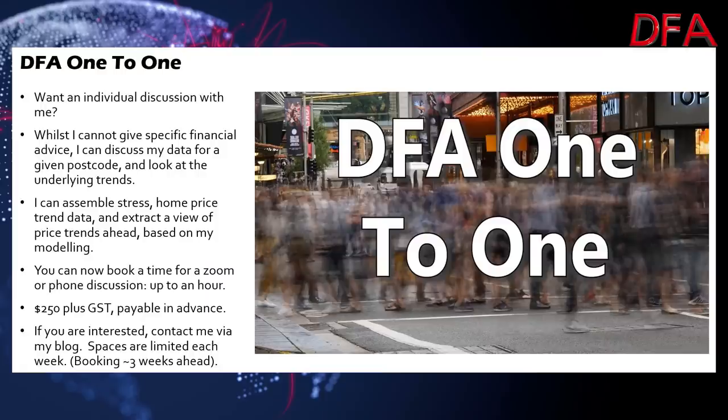That's a quick summary of Frenchs Forest. If you'd like me to discuss a particular suburb with you on a one-to-one basis, you can reach me via the DFA blog and ask about my one-to-one service, where I do a deep dive on a particular suburb covering property prices and overall economic dynamics. I'm Martin North from Digital Finance Analytics — many thanks for watching and I'll see you again next time.